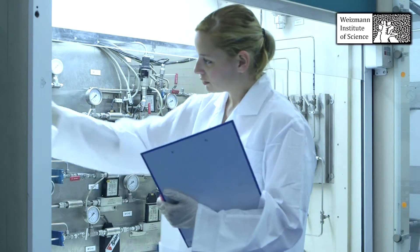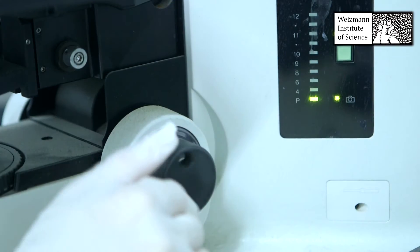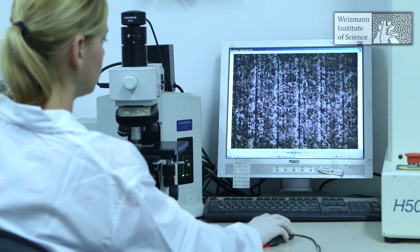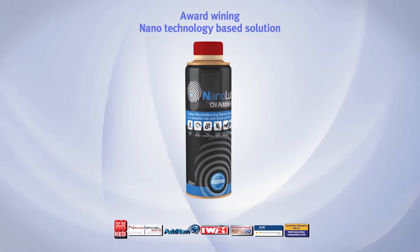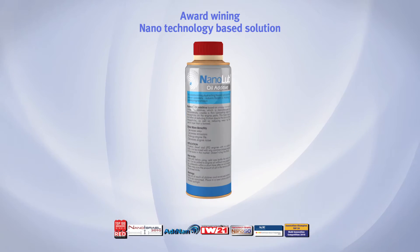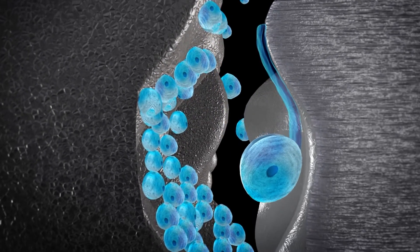Based on patented platform technology from the Weizmann Institute of Science, NIS has earned international recognition. NIS scientists have developed an award-winning nanotechnology-based solution. Our nano additive is an anti-friction and anti-wear engine oil additive with unique dual action properties.